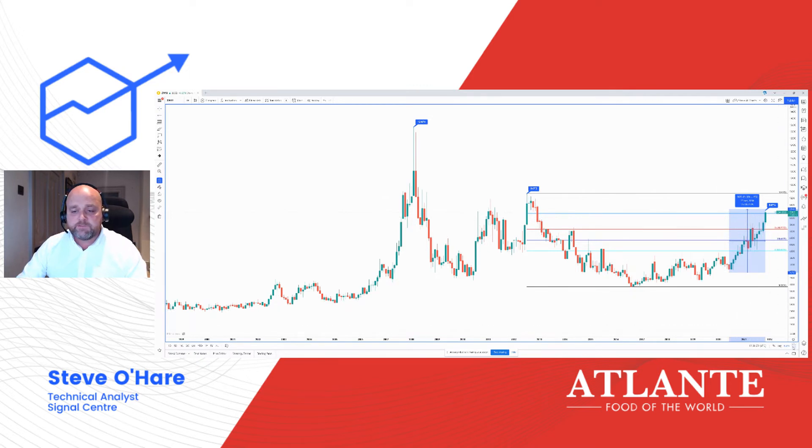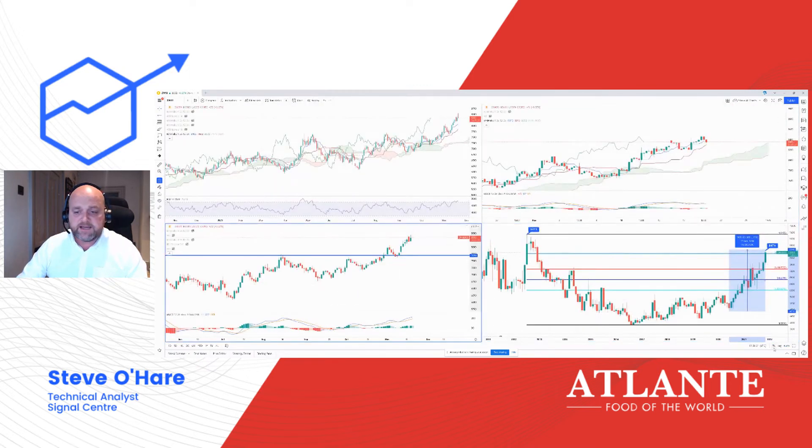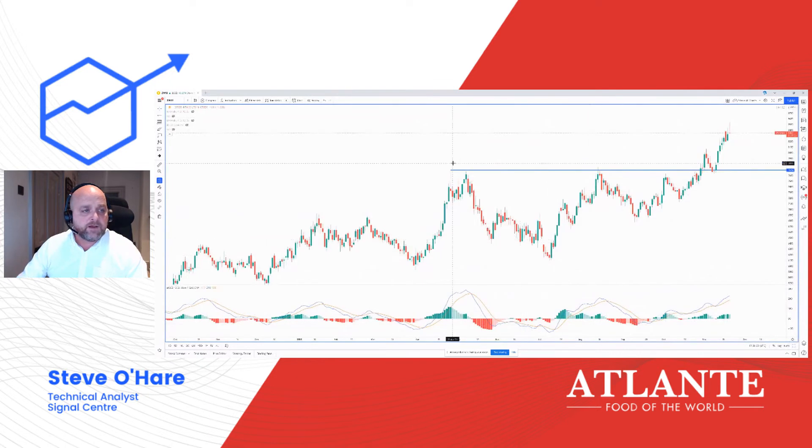Obviously, we're looking at the daily charts as well. We can see that we had resistance around $770, which provided resistance on four or five separate occasions. When we actually broke up through that resistance towards the end of October and early November, we managed to reach a high around $807. A retracement from there saw us bottom out around $762 before this last move that we've seen.